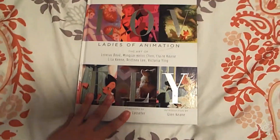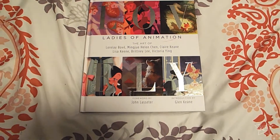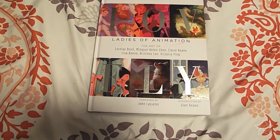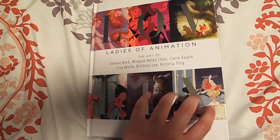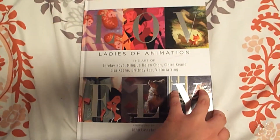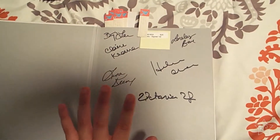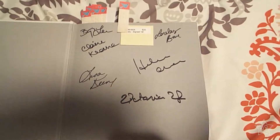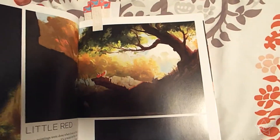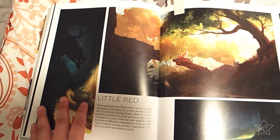Next we have Lovely Ladies of Animation. I bought this book at APE — it's a convention that stands for Alternative Press Expo, and it's run by the makers of Comic-Con. This book is all Disney artists. This book was signed by Claire Kane, Brittany Lee, Lisa Keen, Helen Chin, Lorelei Beauvais, and Victoria Ying. I actually saw Helen Chin at the convention — I went up to her table and looked at her stuff, but I was too shy to say hello. But she's one of my favorites.